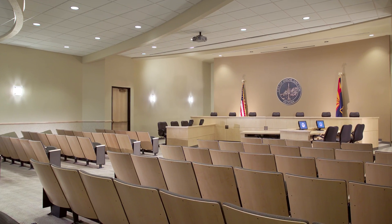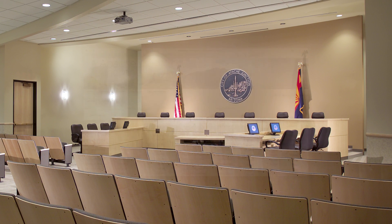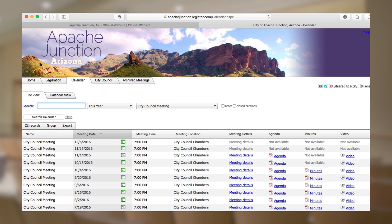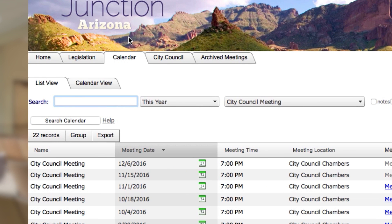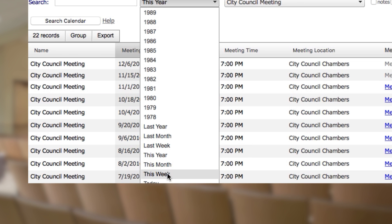Want to learn more about upcoming meetings for the City of Apache Junction? We have a virtual one-stop shop for all of your meeting needs. The first thing to do is visit apachejunction.legistar.com. Then, do a quick scan of the meeting dashboard to get oriented to the different options available to you, depending on what information you're looking for. Just looking for an upcoming meeting date for council or a board or commission? It might be simplest to filter by selecting the appropriate date.